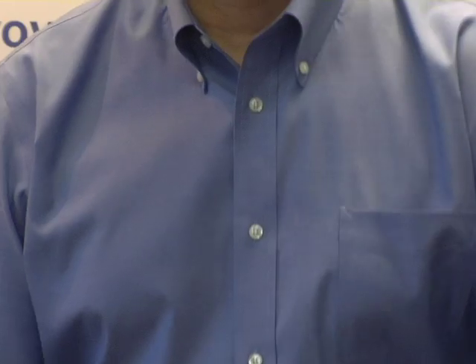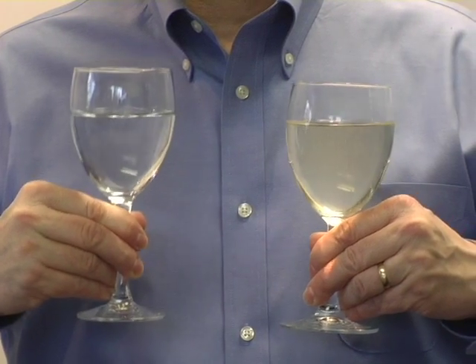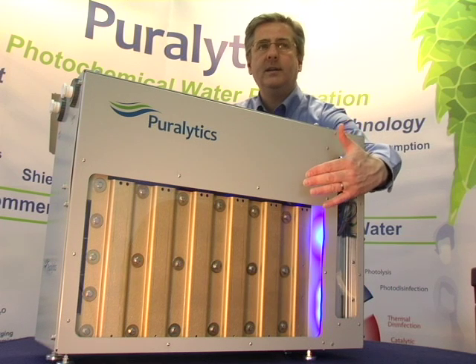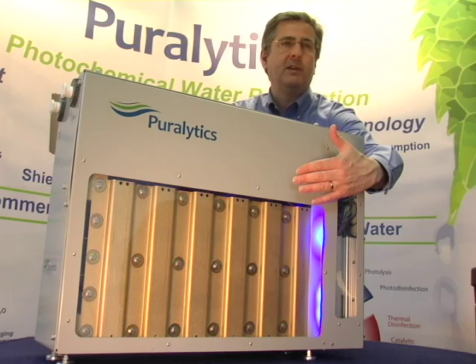Turning water like this into water like this. The process uses digital controllers and solid state power supplies to power LEDs, which drive a patent pending photochemical purification system.